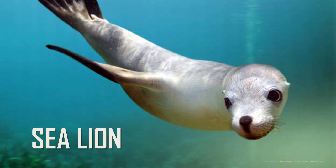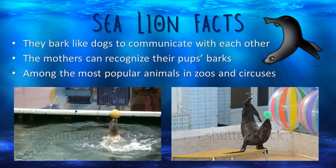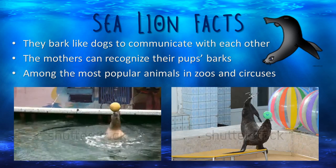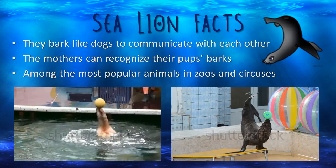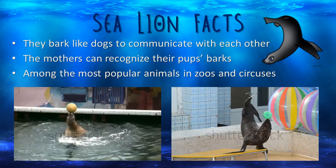A sea lion is another type of sea mammal. Like dolphins, they like to have fun and do tricks. Sea lions bark like dogs to communicate with each other. The mothers can recognize their pups' barks even among hundreds of other barking pups.